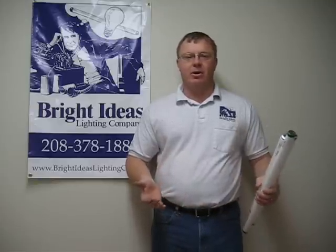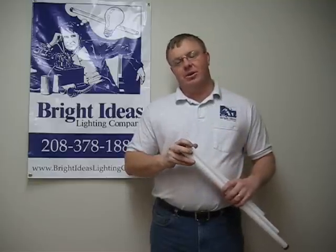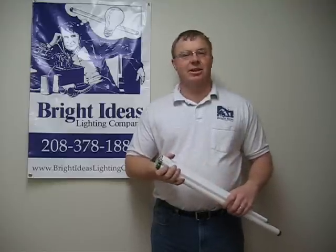You get about 35 percent energy savings. Idaho Power rebates are available, and Bright Ideas Lighting fills out all the rebates for you — you don't have to fill out anything. The Idaho Power rebates typically pay for at least 50 percent of the job, cutting your payback period on these lighting retrofits down to two years, sometimes even a matter of months. We've seen paybacks in six months.